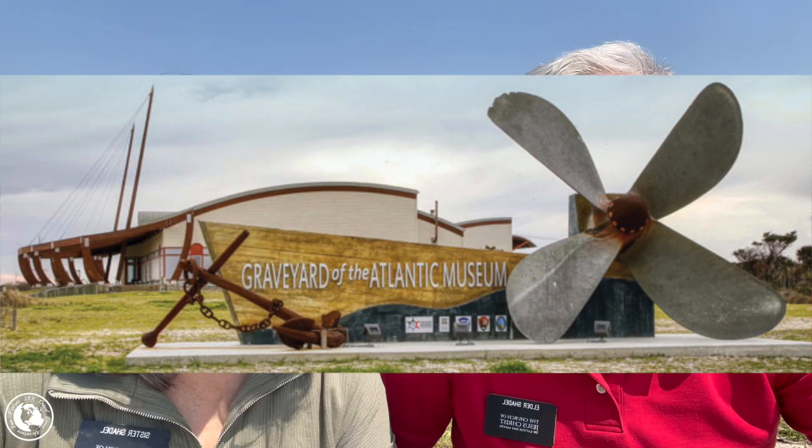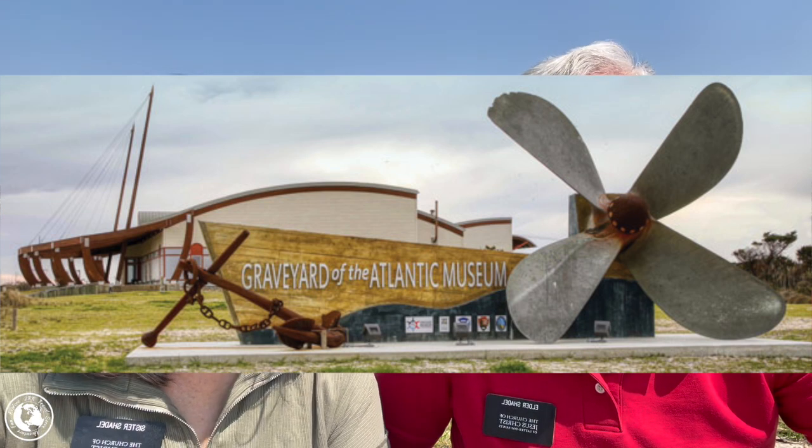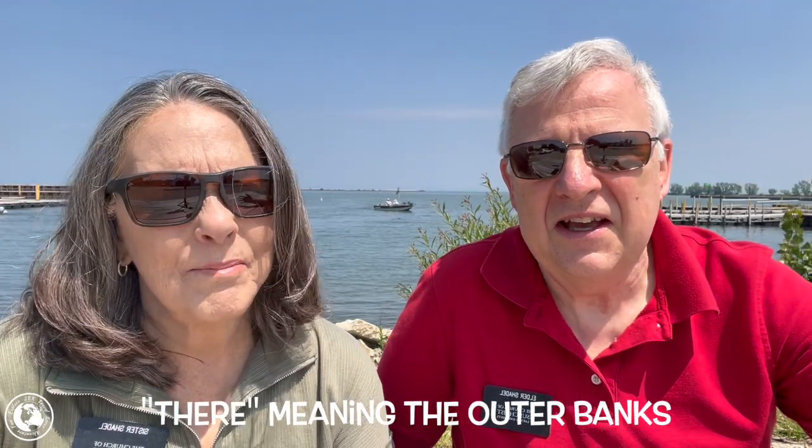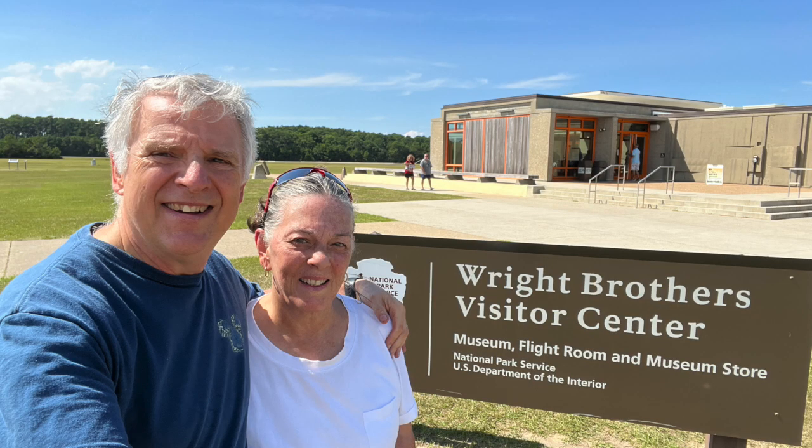So we're going to bring you today a throwback video to an interesting museum that we found there. It's called the Graveyard of the Atlantic Museum, and it really is fascinating. We went there to see the Wright Brothers Memorial, and when we were there, we found this other museum. When we were inside, we thought this has stuff we didn't even know — it was truly amazing. So right now we're going to go back to 2022 and visit the Graveyard of the Atlantic Museum.